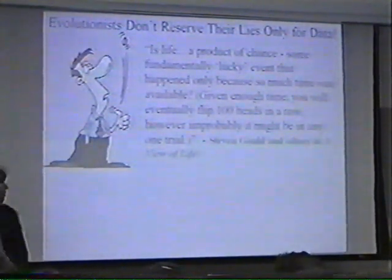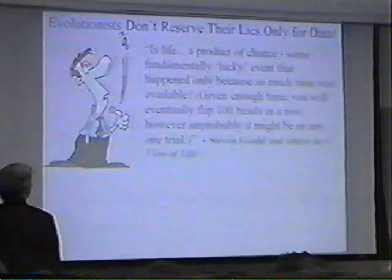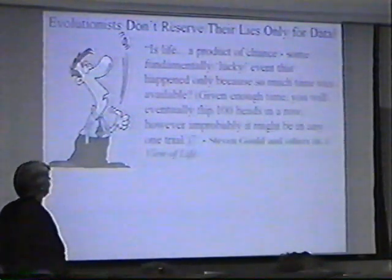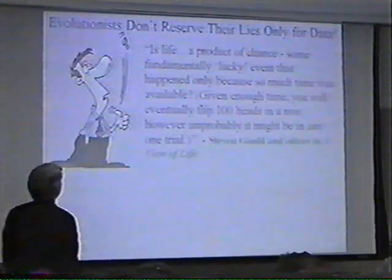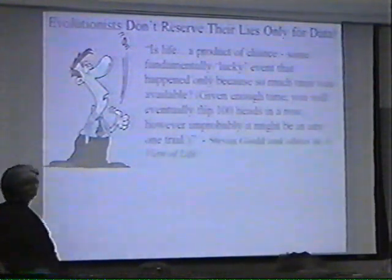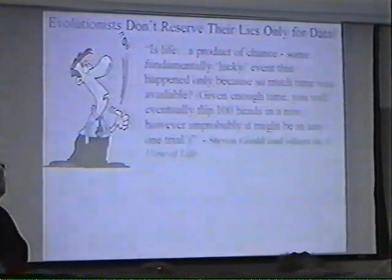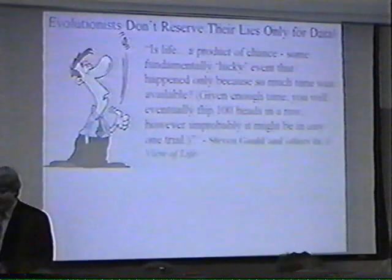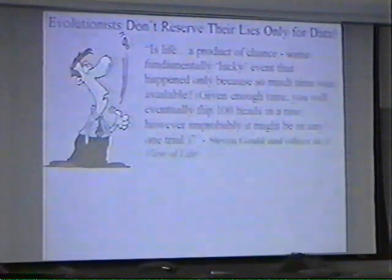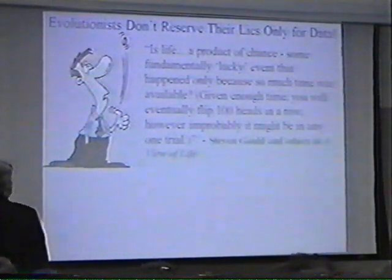Evolutionists don't reserve their case for data only — they also reserve it for mathematics. This is Stephen Gould and a few other authors in a book called A View of Life. Here's his statement: 'Is life a product of chance? Some fundamentally lucky event that happened only because so much time was available? Given enough time, you'll eventually flip 100 heads in a row, however improbably it might be in one trial.' Sounds reasonable, doesn't it?